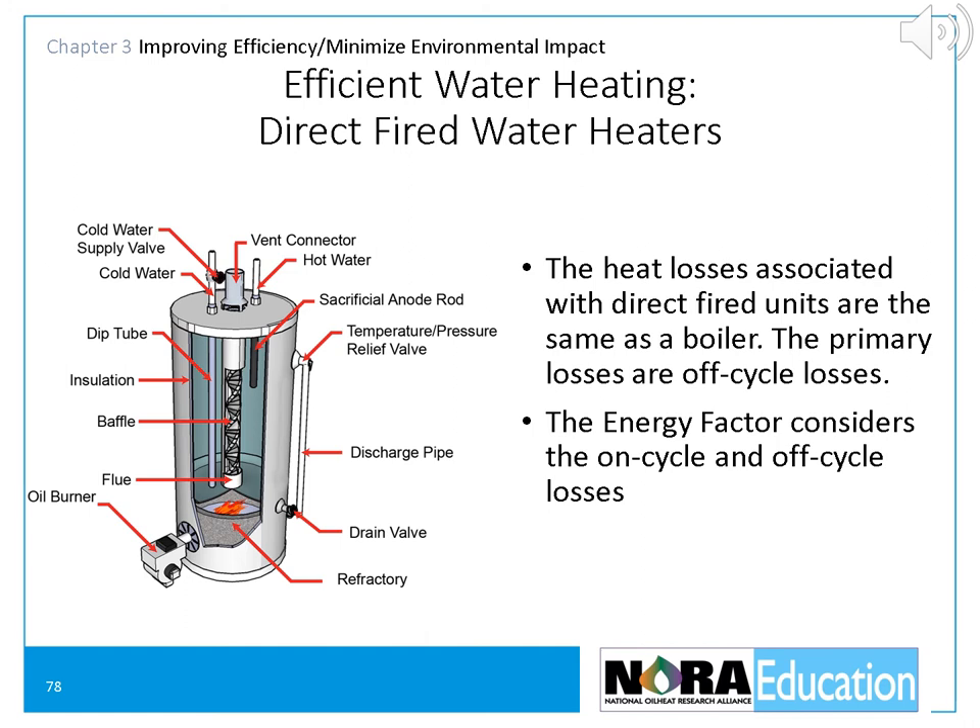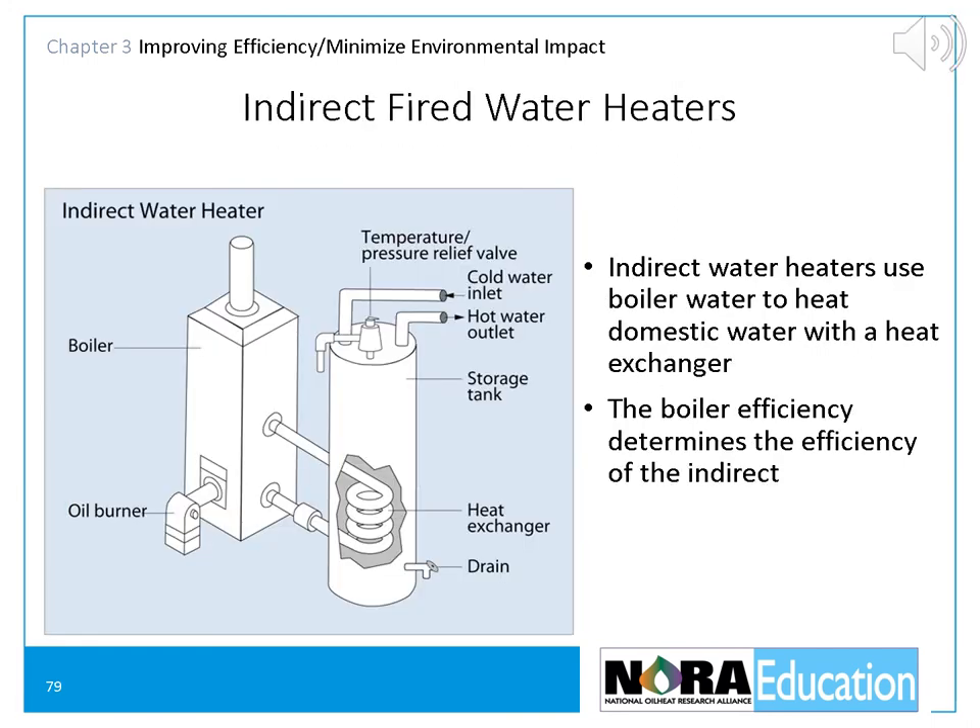Indirect-fired water heaters use the boiler water to heat the domestic water. Understanding their efficiency requires understanding the efficiency of the boiler, with secondary considerations involving heat transfer and storage. There is no government or industry-wide sanctioned way to measure the efficiency of indirect-fired water heaters.